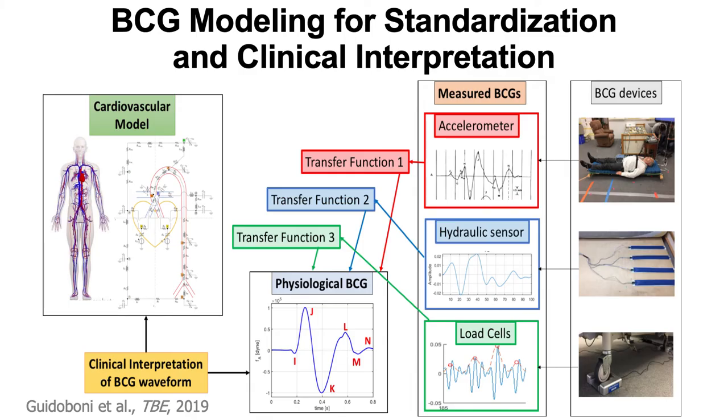We're also looking at what else we can get from this sensor. We're working with Giovanna Gudiboni, who has developed a closed-loop cardiovascular model that generates the physiological ballistic cardiogram. We're using that to study the waveform of the ballistic cardiogram to see what else we can get from this totally noninvasive sensor — including tracking changes in heart valve function, what type of heart failure someone has, and tracking changes in blood pressure completely noninvasively.